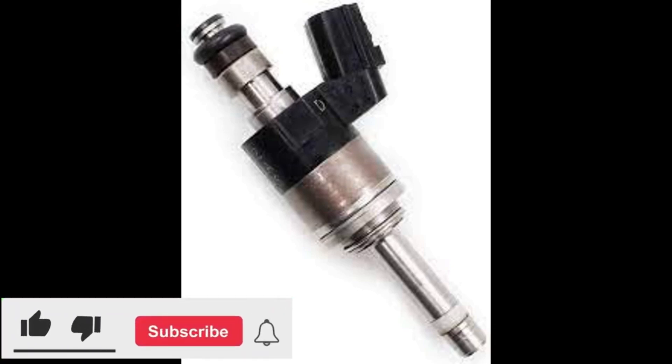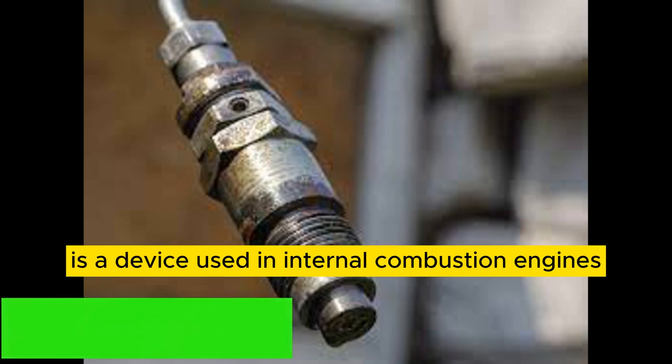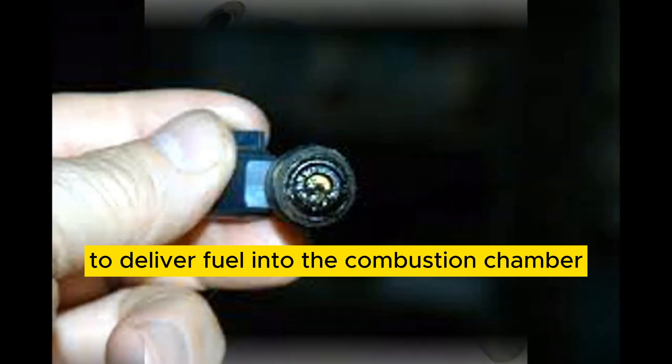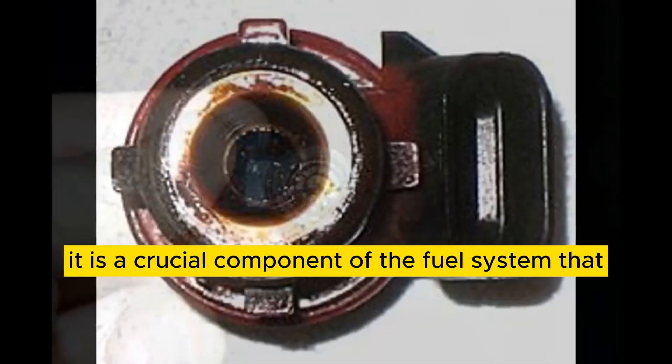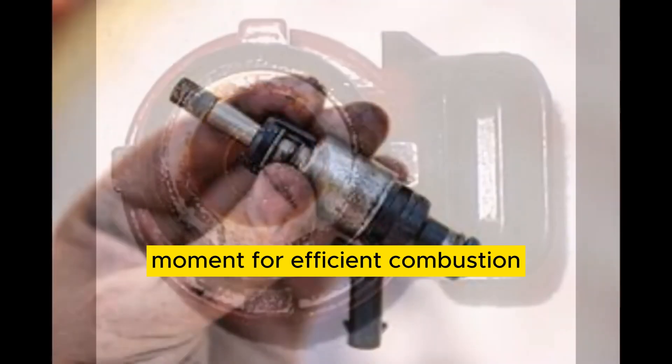Hello everyone. In today's video on my YouTube channel, we will discuss unclogged fuel injectors. A fuel injector is a device used in internal combustion engines to deliver fuel into the combustion chamber. It is a crucial component of the fuel system that ensures the precise amount of fuel is delivered at the right moment for efficient combustion.